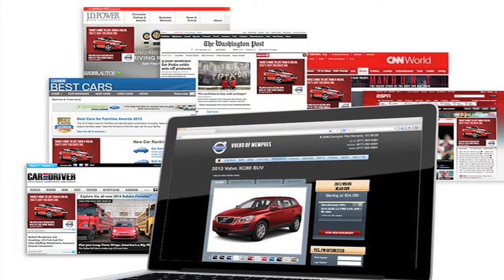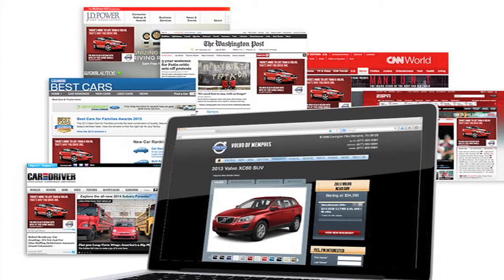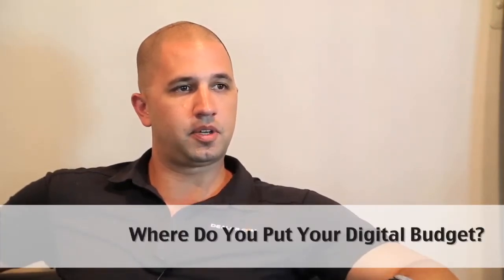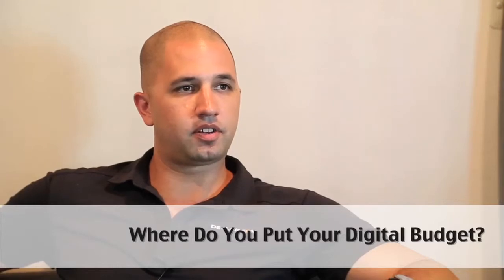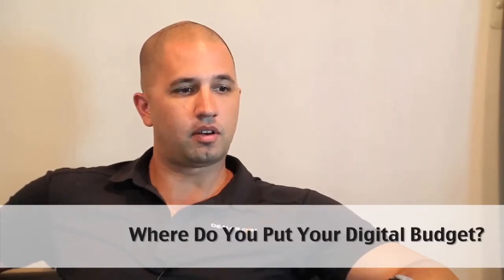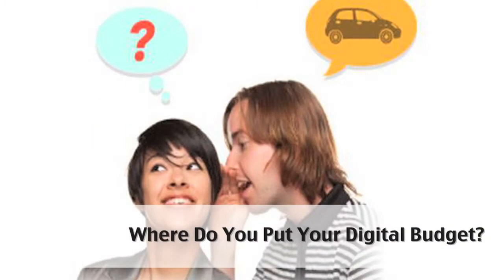What we're trying to do is simplify that. Dealer.com recently completed a partnership with Jumpstart Automotive Group, and it was a partnership that's based on two foundations. One is the ability to better target banner advertisements to in-market auto shoppers. And the second is for two of the largest automotive technology companies and media companies to come together to offer the largest audience available in automotive today.